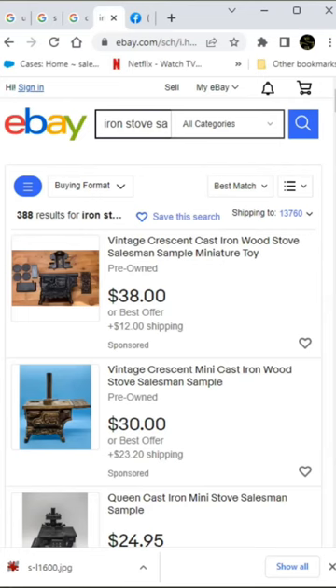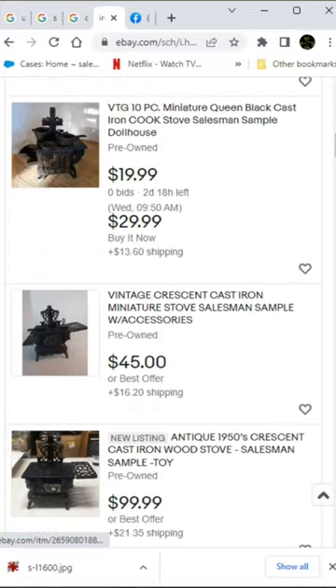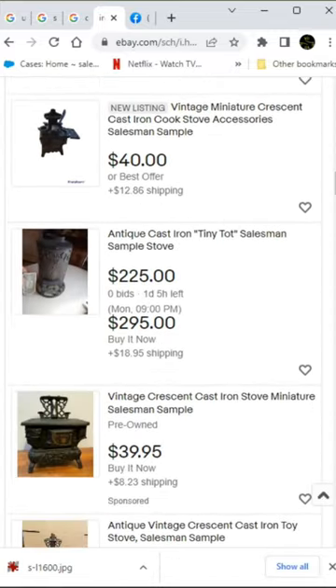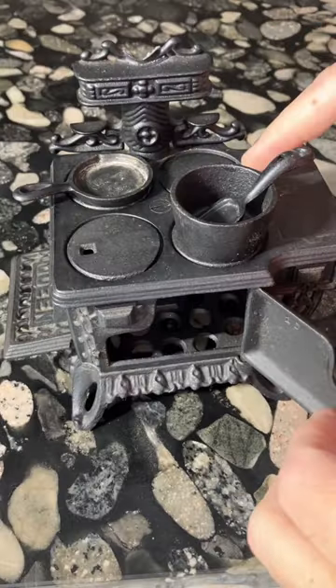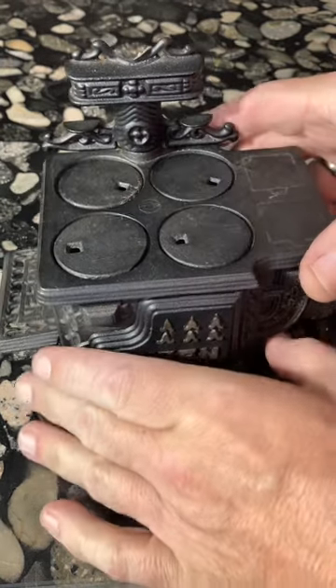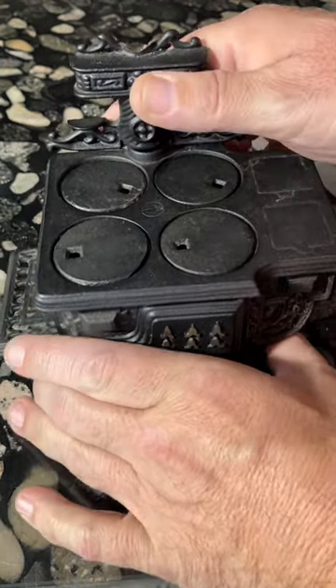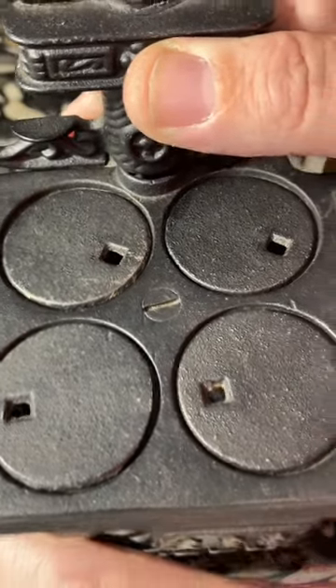Of course, the name salesman sample makes it sound rare and hopefully it will entice you to buy it, but the vast majority of these tiny stoves, especially the ones marked Queen and Crescent, were toys. What's more, this particular stove is made of steel, not cast iron, and that further demonstrates these were not made as salesman samples.